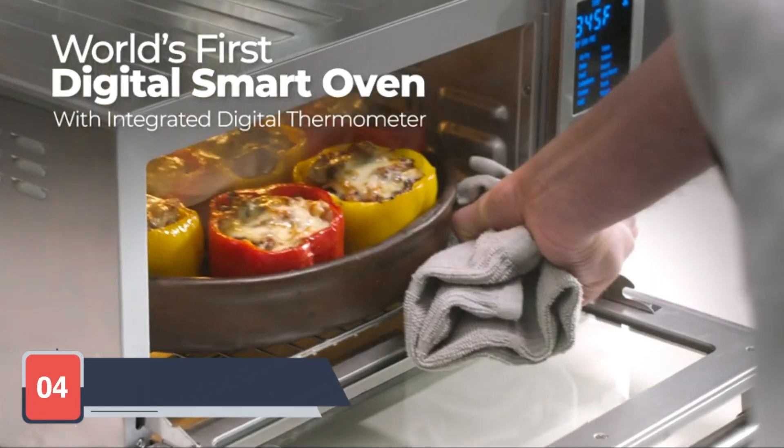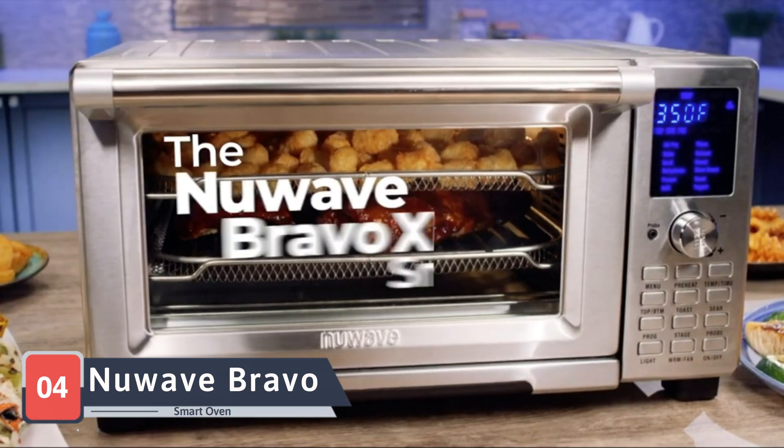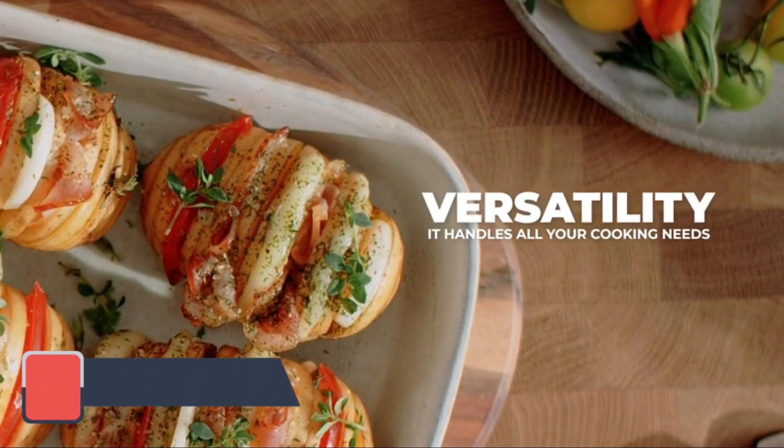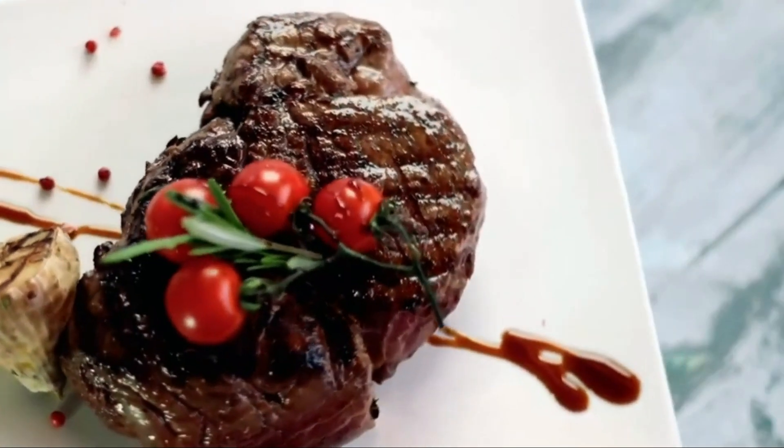Next on our list is the Nuwave Bravo Air Fryer Smart Oven. This oven combines the functions of an air fryer, convection oven, and toaster oven, offering a versatile cooking experience.